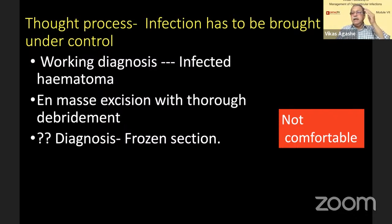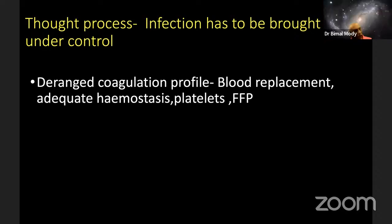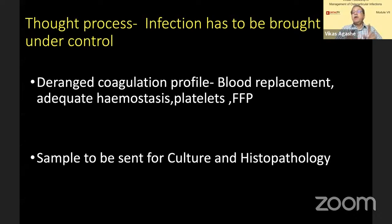Since something else was at the back of our mind, we said we must have a frozen section. But what are our other challenges? We have a deranged coag profile, so obviously we must have blood ready, hematologist opinion, and we must have platelets and FFP — fresh frozen plasma — all of that has to be in theater. Sample has to be sent for culture and histopathology, something which we have been stressing again and again: what is sent for culture must also be sent for histopathology.